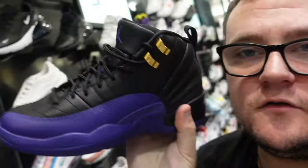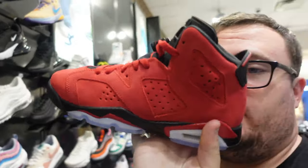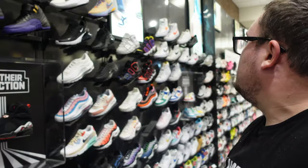The 12s are also sitting in grade school just like in men's. Here's something not sitting in men's but available in grade school right here: the Toro 6s. I'm not seeing any other retros in the grade school section — that's about it for retros, but they have some really good sleepers sitting here.